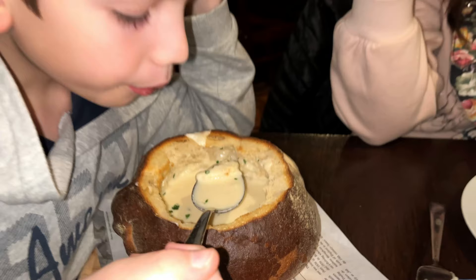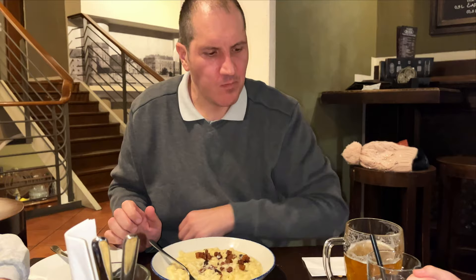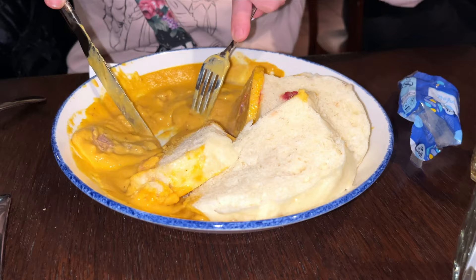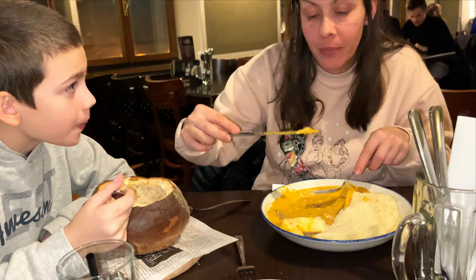The last dish here is brinzove haluski - tiny dumplings with sheep's cheese, topped with some fried bacon. The bacon is quite crunchy, a bit salty, but overall a nice dish. However, after that Czech sirloin in sauce with dumplings, it really cannot be compared.